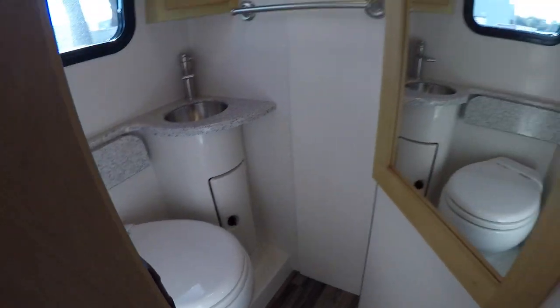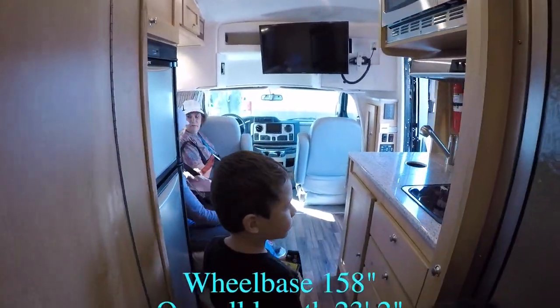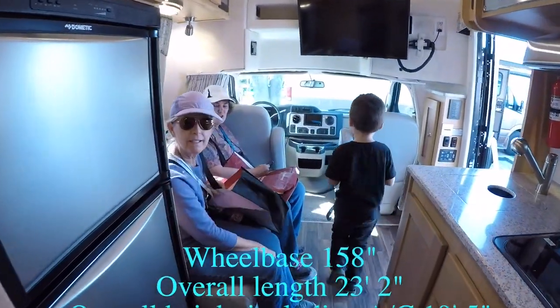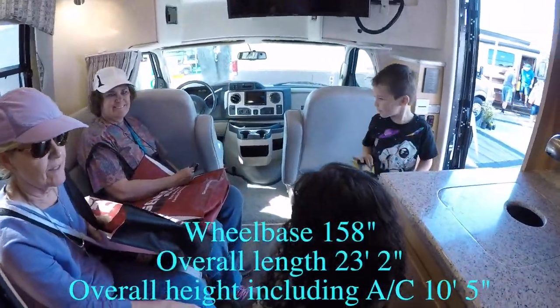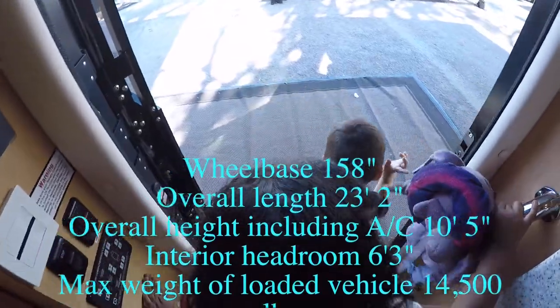You have another closet and a nightstand down there. The restroom has a toilet, sink, and mirror. Are those beds comfy? Yeah. And that's the Coach House — thanks for your help!